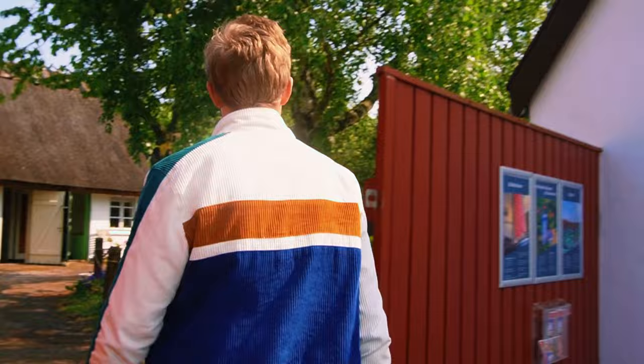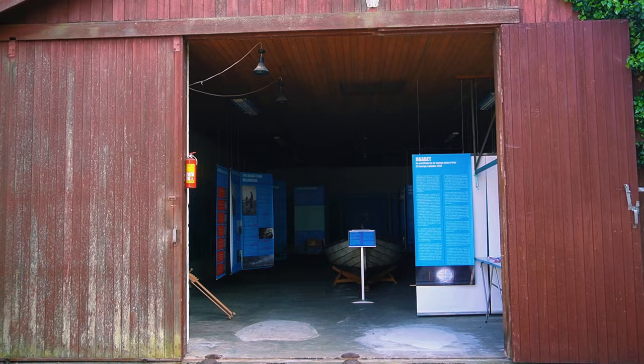In here you can experience a little exhibition about October 1943, where the Jewish people fled to Sweden. Let's have a look. Experience this old, authentic house in Gilleleje.